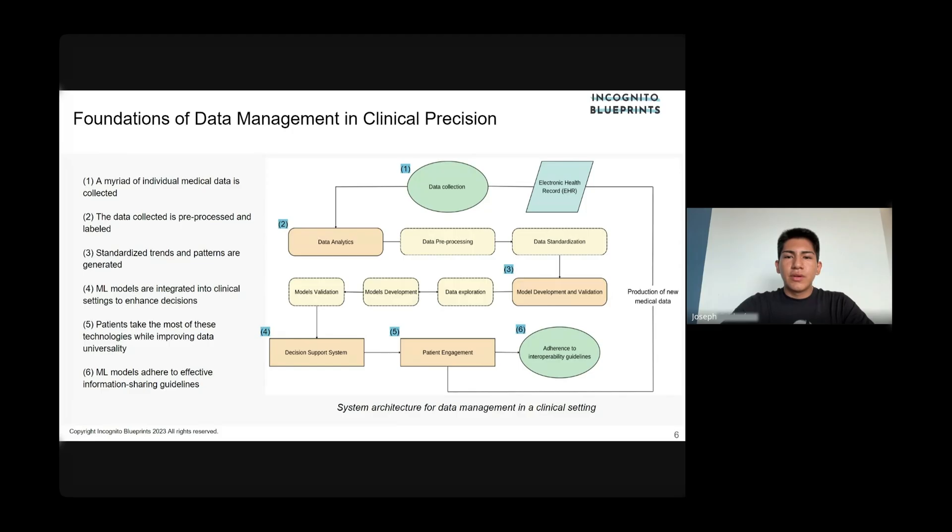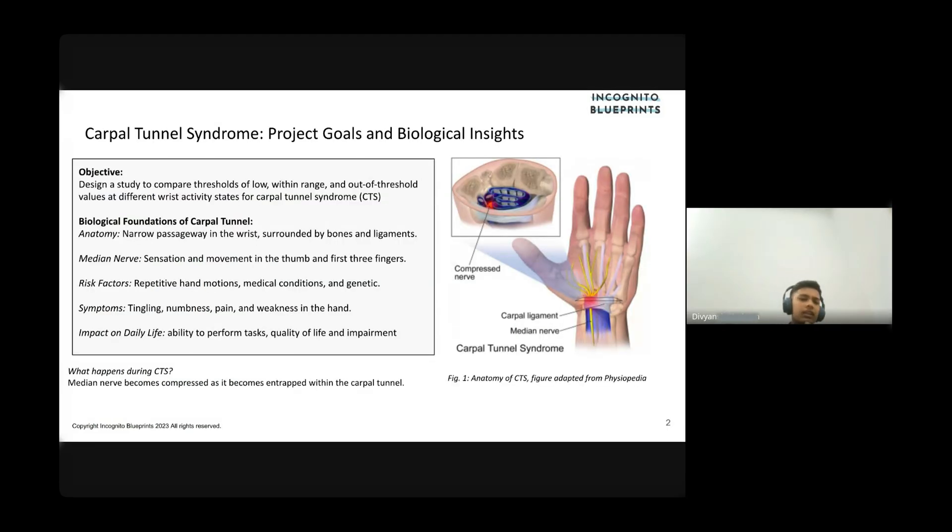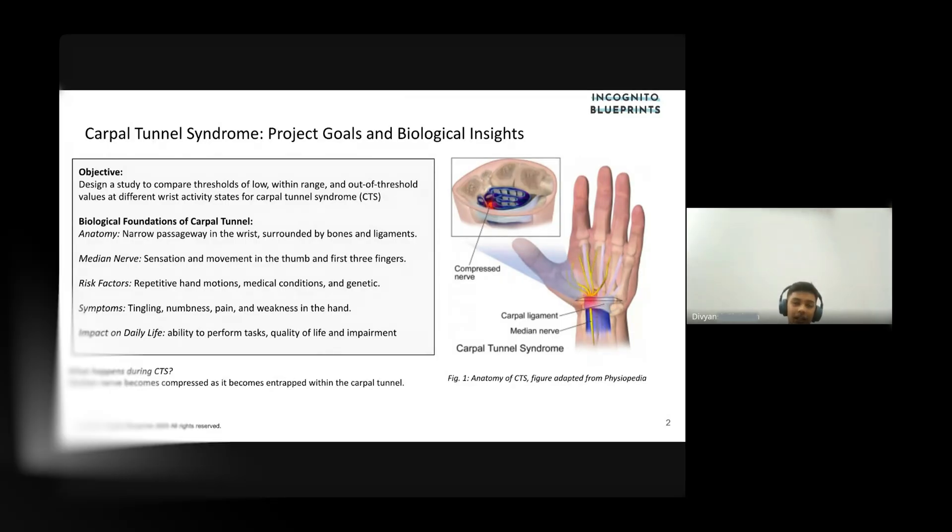We built the system architecture to address the growing need for a road map to effectively and accessibly implement novel ML models. Some of the major risk factors for CTS would be frequent and repetitive hand motions, specific medical conditions, or genetics.